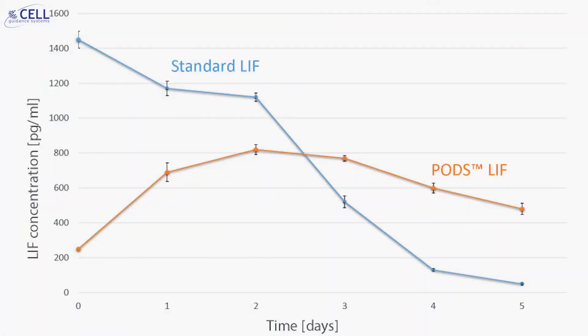PODs crystals provide a storage or depot from which proteins are steadily secreted. As a rule of thumb, 50 million PODs crystals generate the same peak dose as 3.3 micrograms of standard recombinant protein. Importantly though, more than 50% of these peak levels are still present in the culture system after several days.